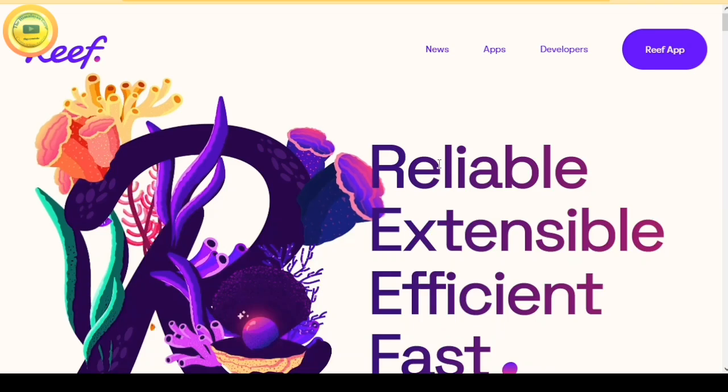Welcome back friends to my YouTube channel The Himalayan Guru Official. Today I am presenting a brand new video of Reef Crypto. We will be talking about Reef Crypto. If you are new, like or subscribe. Let's start with Reef Crypto.